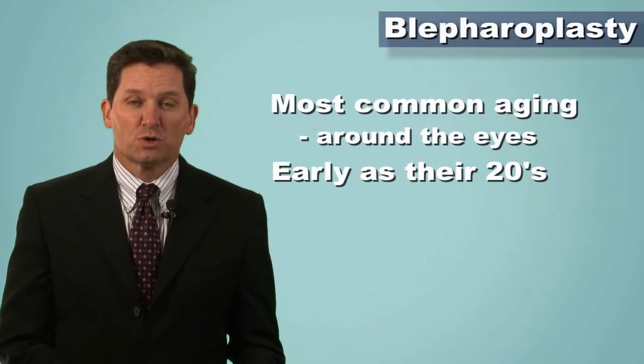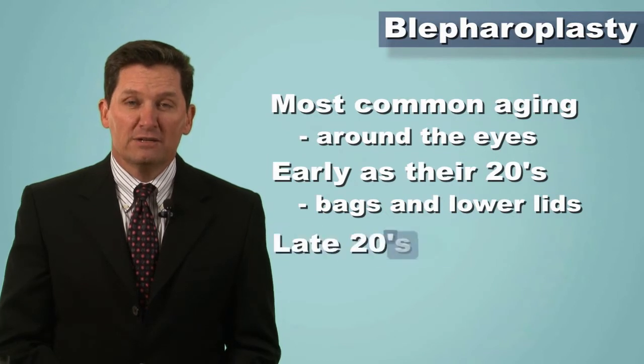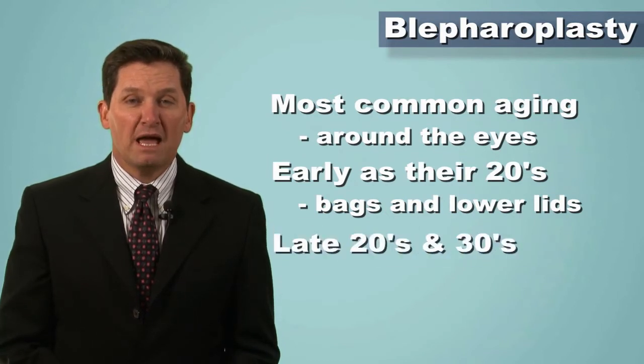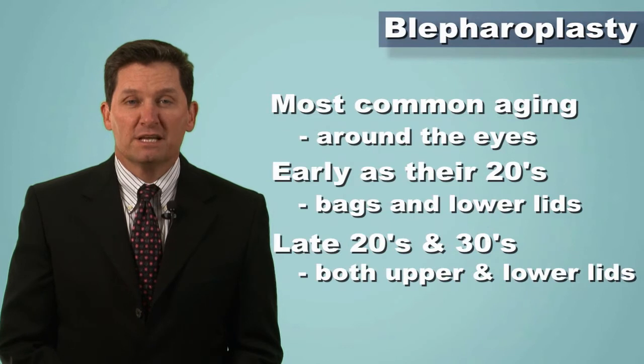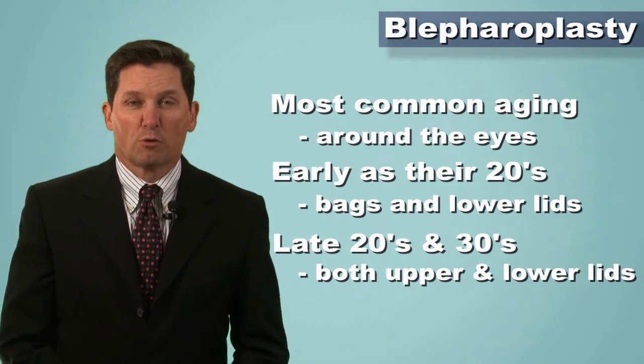Usually in the 20s, it's a concern about the bags and the lower lids. Then in the late 20s and 30s, I'll see both men and women for both their upper lids and their lower lids. And obviously as people age, those concerns become more and more pronounced.